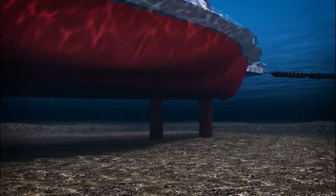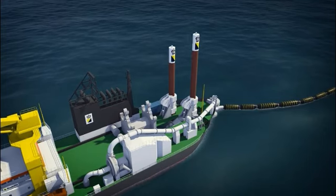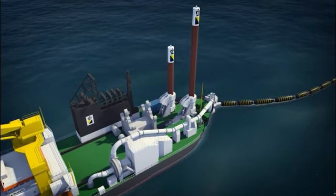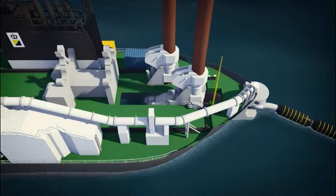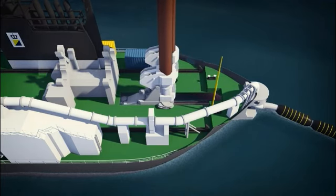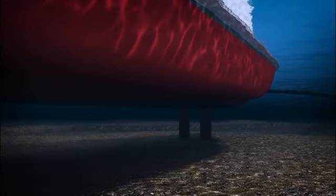The support spud is lowered into the seabed. The main spud, which is located in the spud carriage, is raised and moved forward a few meters. The main spud is then lowered again and dredging continues.